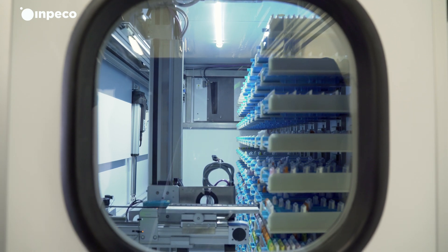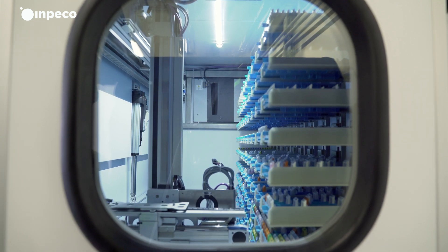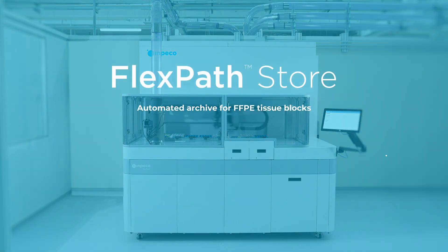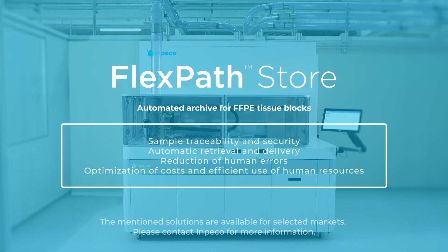FlexPath Store automatically loads samples into the multi-rack towers. This can occur anytime, even overnight, keeping daytime automation free and optimizing laboratory efficiency.